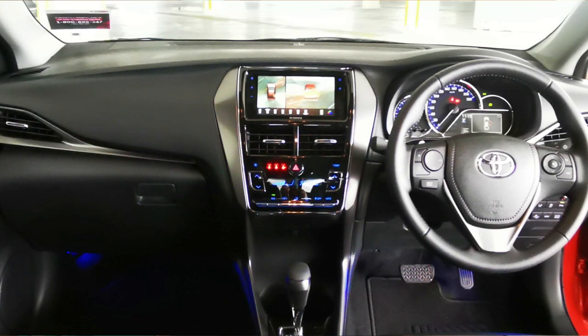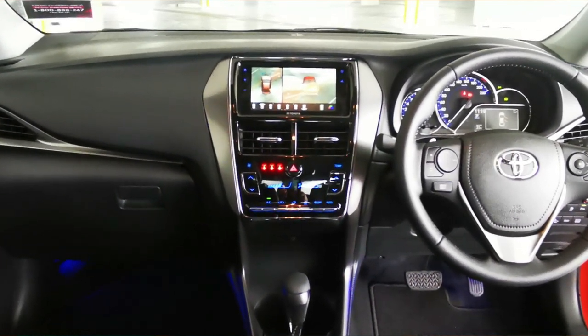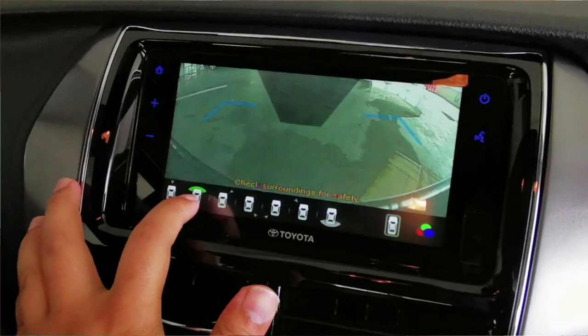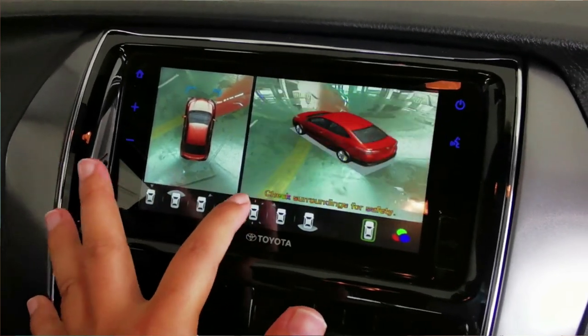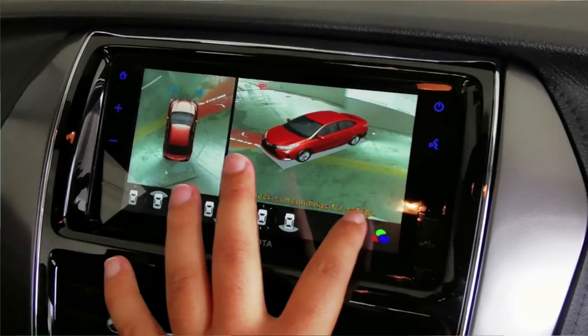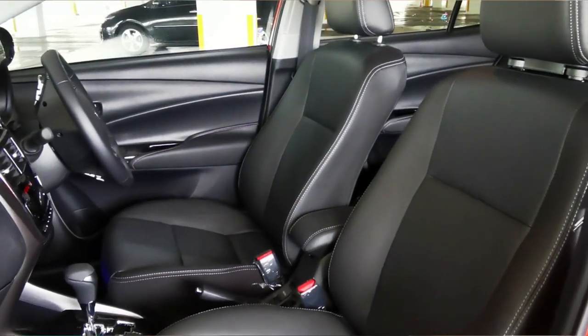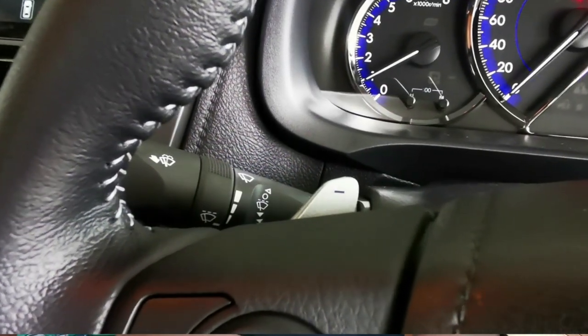Moving to the interior, just like the outside, there isn't much change. The dashboard still looks the same and is made of high-grade plastic. Both the G and E spec variants get a seven-inch touchscreen infotainment system supporting Apple CarPlay and Android Auto. That same screen also doubles as the display for the rear backup camera and the new 360-degree camera with a new vehicle graphic display, which can also be activated by the turn of the indicator. Only the top G spec gets perforated leather upholstery, a leather-wrapped steering wheel, and steering-mounted paddle shifters.